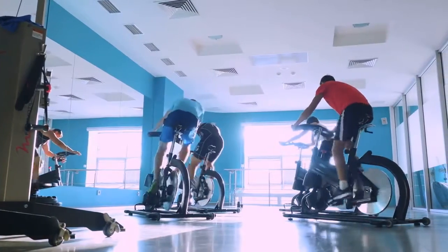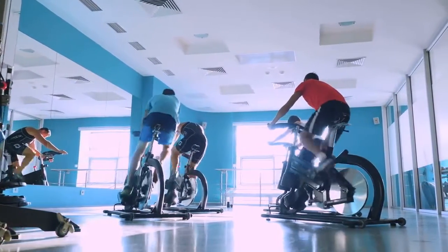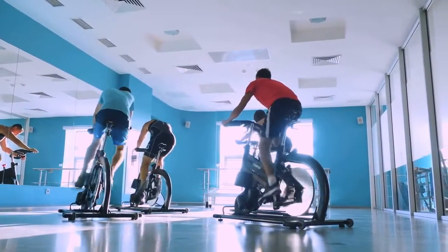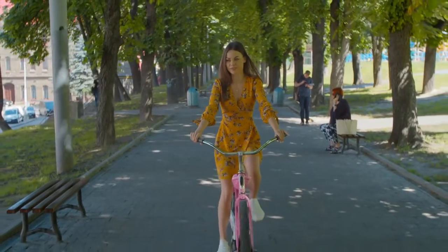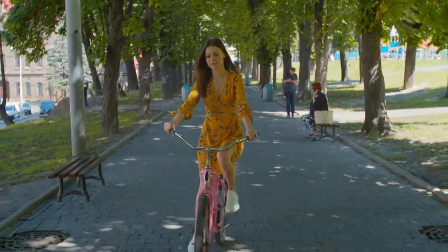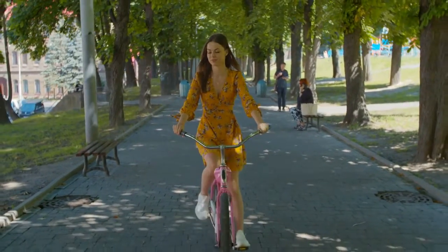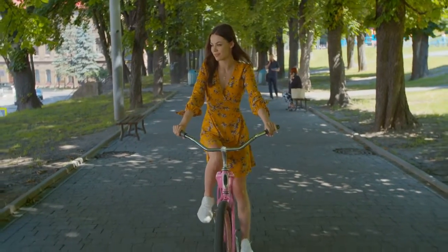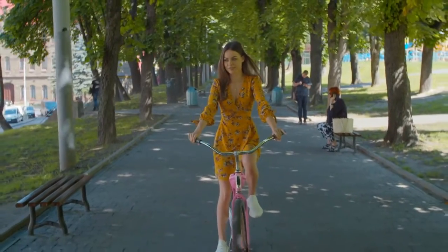The best exercise bikes enable you to achieve your movement goals, increase your cardio, and get fitter from the comfort of your own home. Whether you want to get in shape for the new year, aren't quite ready to return to the gym, or the weather is keeping you from riding your bike to the park, an indoor exercise bike is a great home workout.